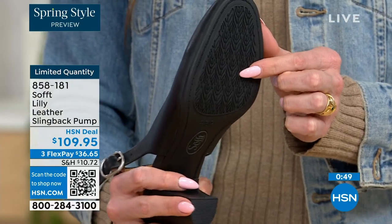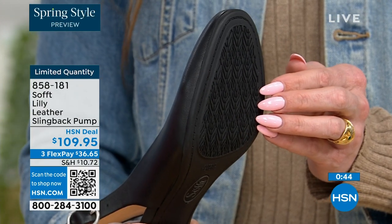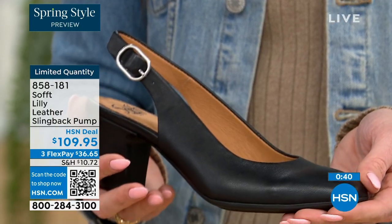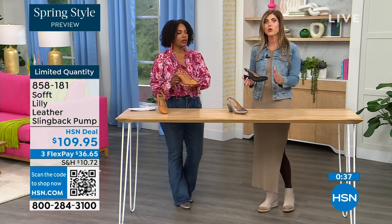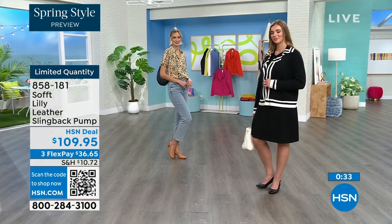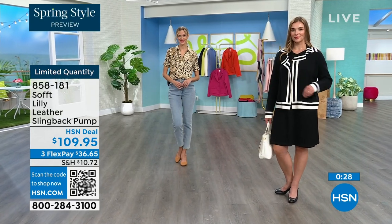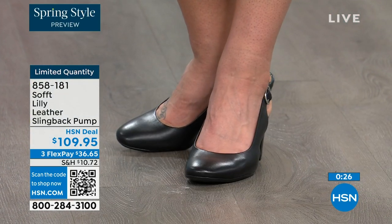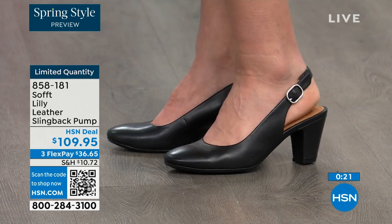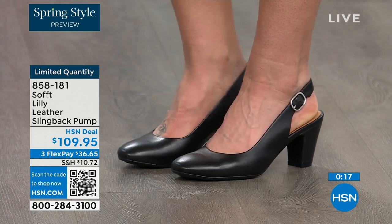Our quantity is very limited. Item number 858-181 to get those home. If you're thinking about it, and you're looking to get a brand new HSN card, when you're approved you can take $10 off your first purchase, which would make those shoes under $100.